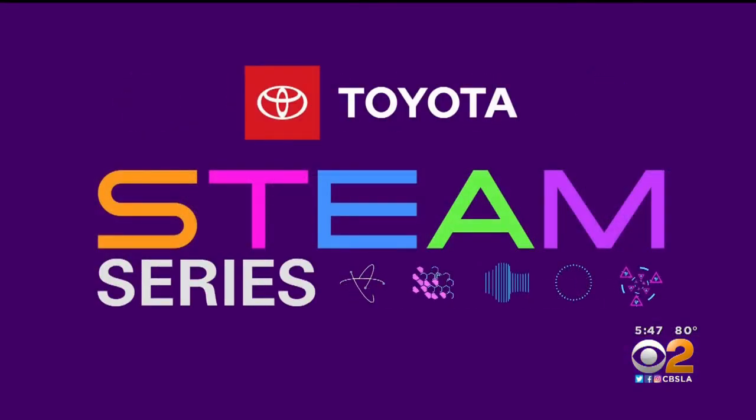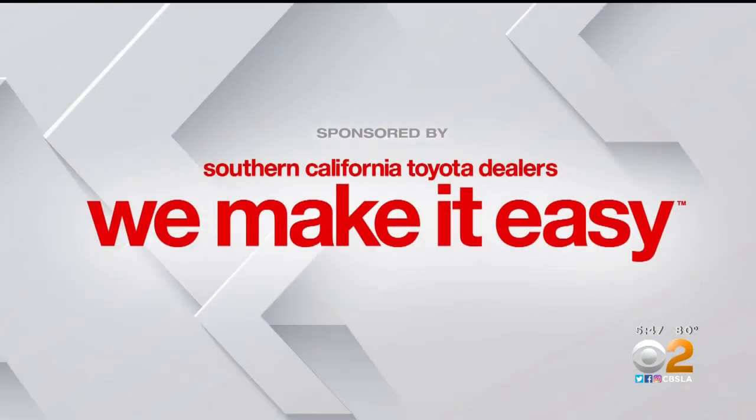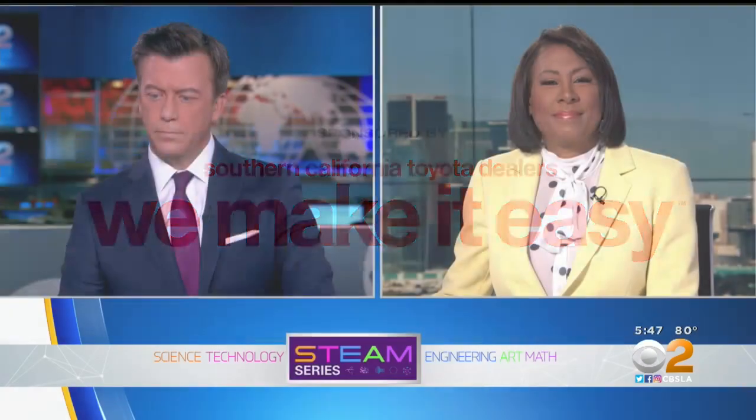STEAM Series, championed by your Southern California Toyota Dealers. In today's STEAM profile, we're meeting people who make their living catering to gamers. They do it by using technology, engineering, and math. CBS 2's Jasmine Veal introduces us to these specialty computer builders.